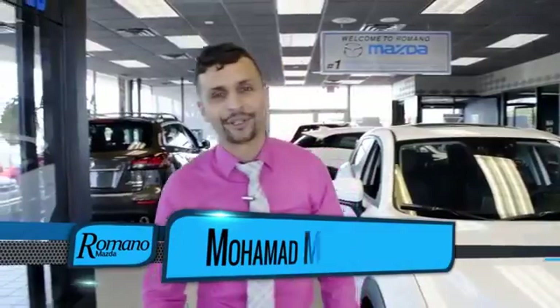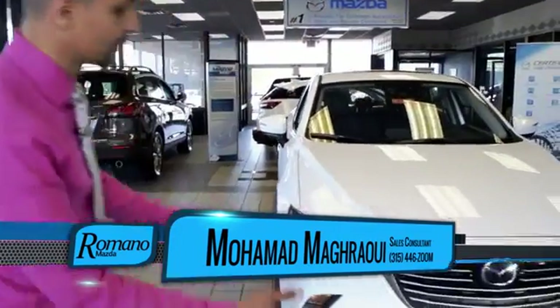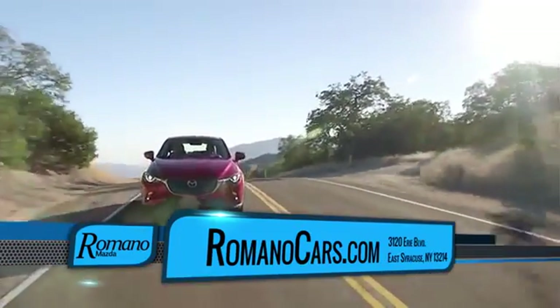Hi, my name is Mohammed and welcome to Romano Mazda. I'm going to give you a quick introductory tour to Mazda's newest pride and joy, the 2016 Mazda CX-3.